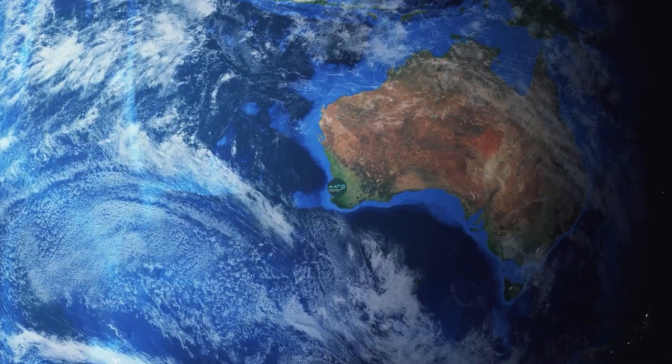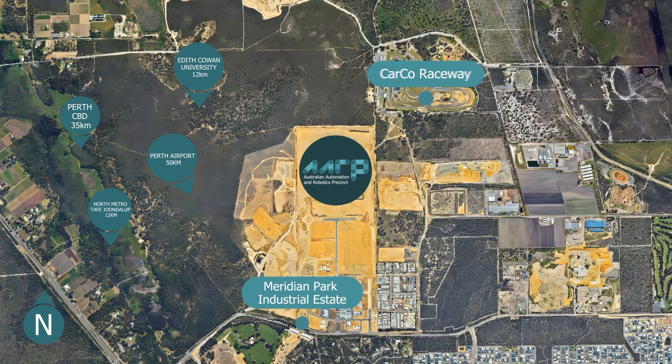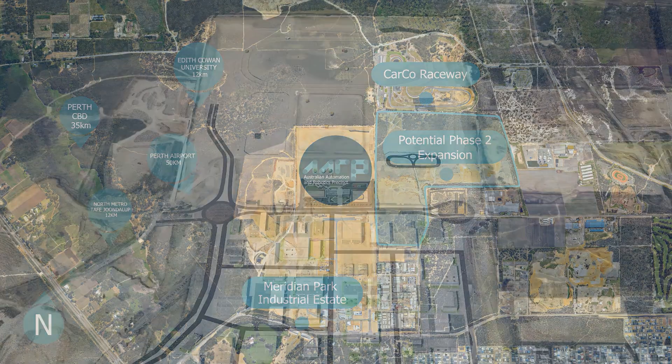The Australian Automation and Robotics Precinct is Australia's largest testing and development ground for automation, robotics and remote operations, located just 35 kilometres from Perth CBD.